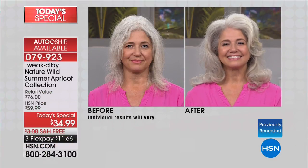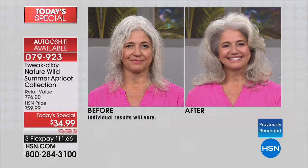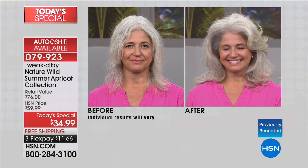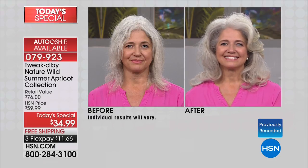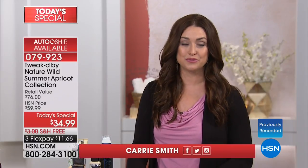You just have to look at the incredible volume that you're going to be able to achieve. But it's not just about volume — it's about nourishing your hair, about having incredible, shiny, healthy hair as well. You're getting all of that today with our Best Buy of the Day from Tweaked.